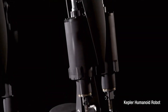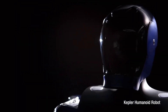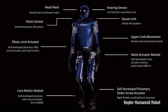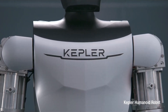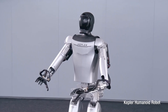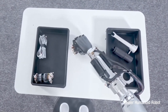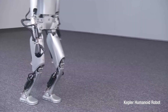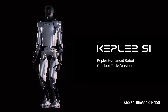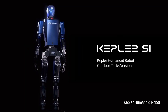The latest marvel from Kepler Exploration Robot, the Kepler Forerunner series, introduces the Kepler Humanoid Robot. Standing at 178 cm and weighing 85 kg, this cutting-edge creation features a highly adept hand with 12 degrees of freedom, with a total of 40 degrees of freedom across its entire body. It excels in navigating challenging terrain, avoiding obstacles, executing intricate hand movements, lifting and transporting heavy loads, and engaging in intelligent communication. At its core lies a system akin to Tesla's Optimus, employing state-of-the-art planetary roller screw actuator and rotary actuator technology, positioning it as a formidable competitor to Tesla's Optimus in humanoid robotics.